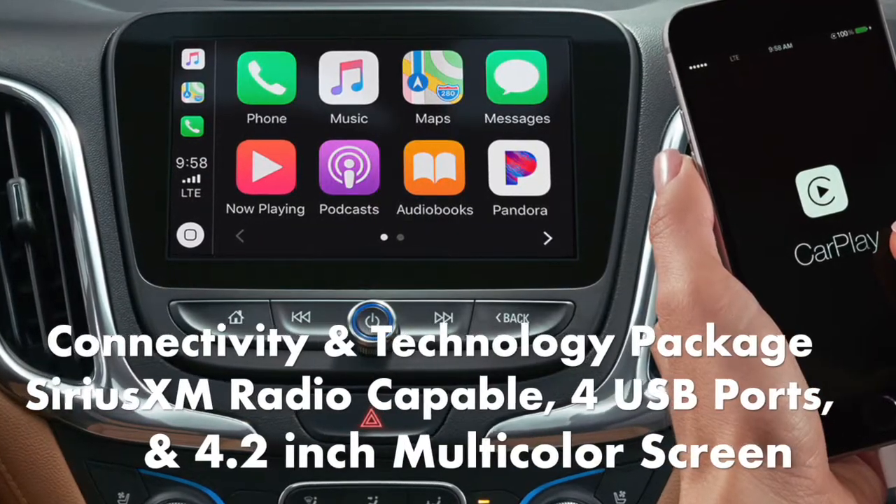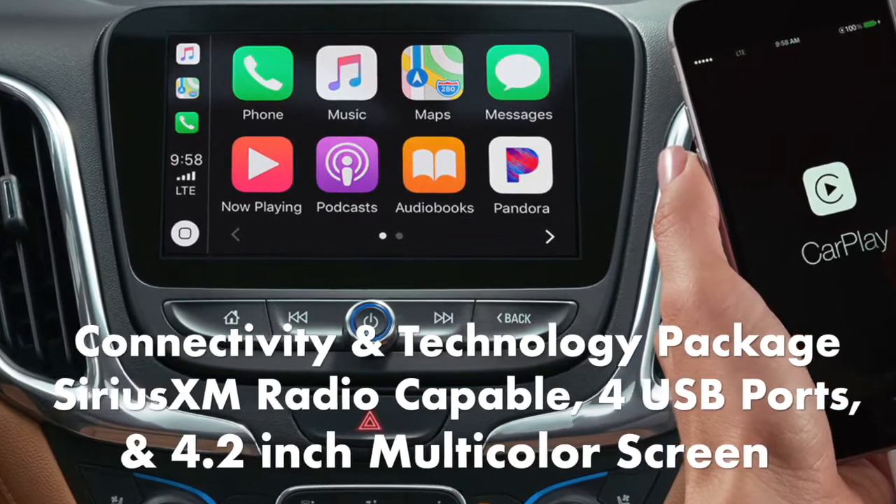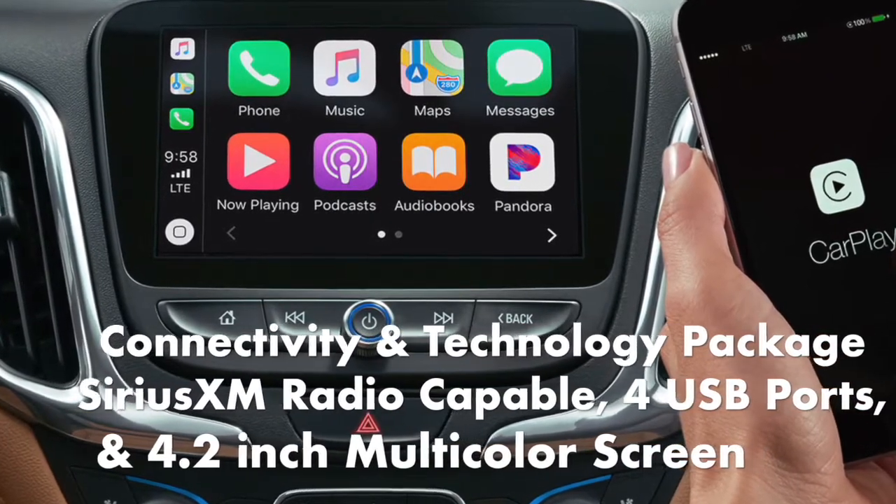The connectivity and technology package includes SiriusXM radio capability, 4 USB ports, and a 4.2-inch multicolored driver info screen.